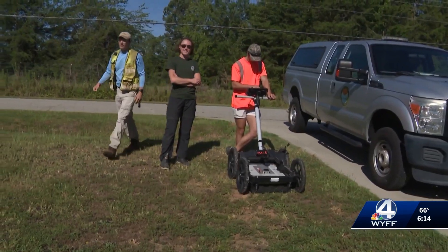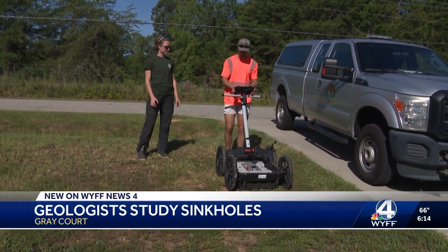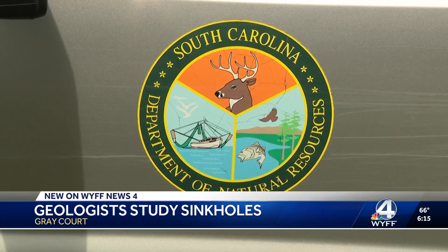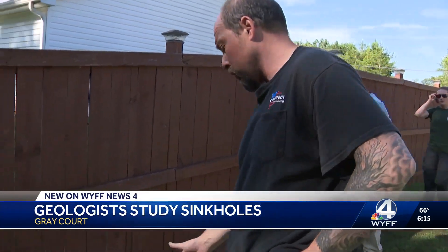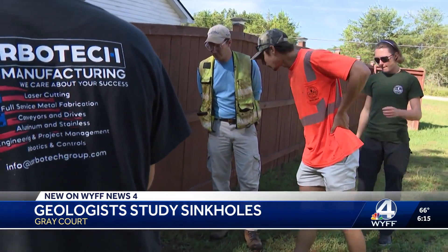It's all new tonight at six. These folks are part of the South Carolina Department of Natural Resources Geological Survey — full-time geologists. They did some research before they pulled up in Jeremy Welsh's yard in Gray Court. They knew the area is underlain by mostly granite, and there are no faults in the immediate area.